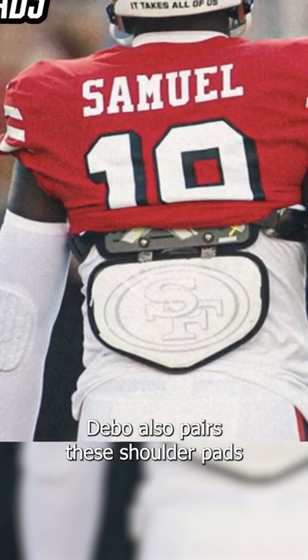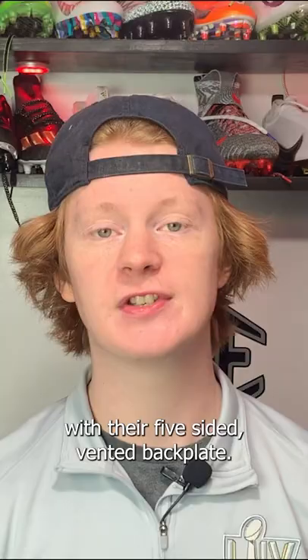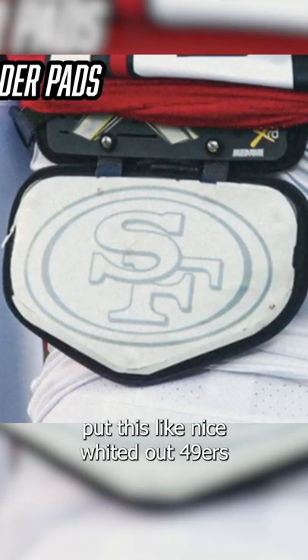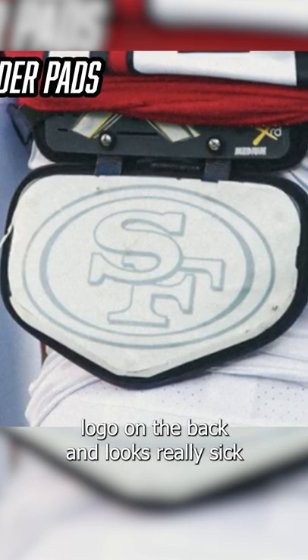Like I mentioned earlier, Debo also pairs these shoulder pads with their five-sided vented backplate. Also check this out — Debo with the Niners equipment staff put this nice whited out 49ers logo on the back and it looks really sick.